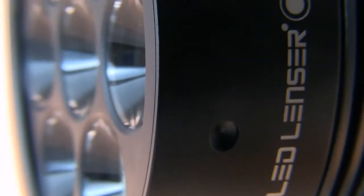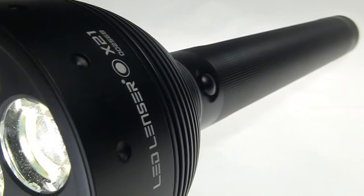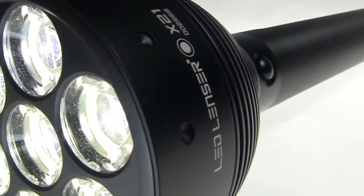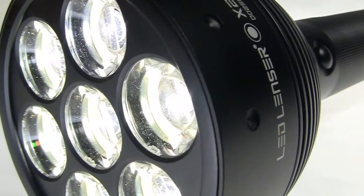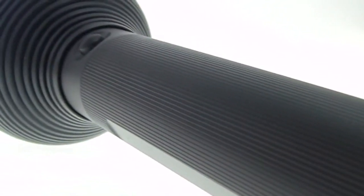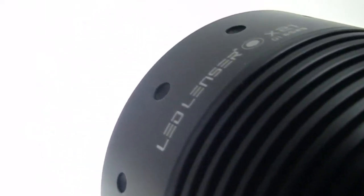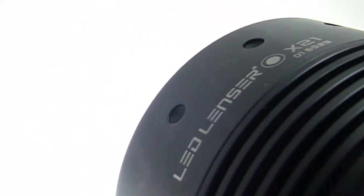The X21 from Ledlenzer's Xtreme range. Developed in Germany to the most precise engineering standards, the award-winning Ledlenzer X21 features a water-resistant, high-tensile body engineered to the most demanding standards from aviation-grade aluminium.